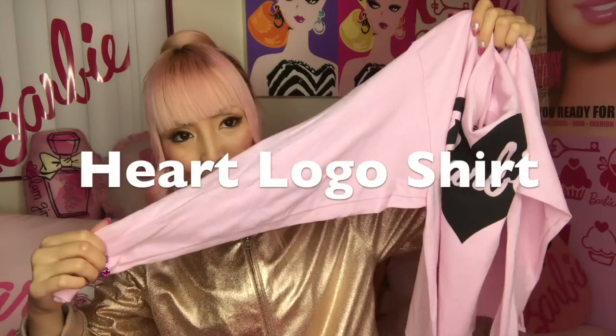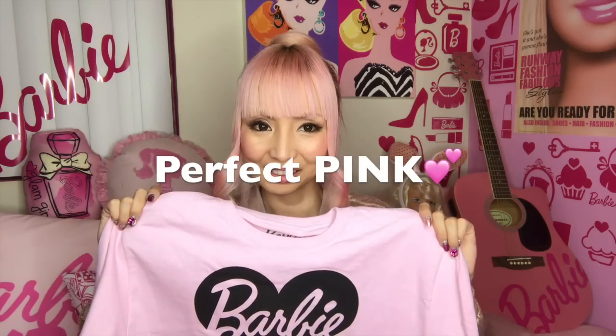It's also for kids — I got size 13/14. It's a Barbie shirt, a long sleeve shirt, and the bottom is cropped. I could totally wear it even though it's kids size. I love this color a lot and I think I'm gonna wear this pretty often.